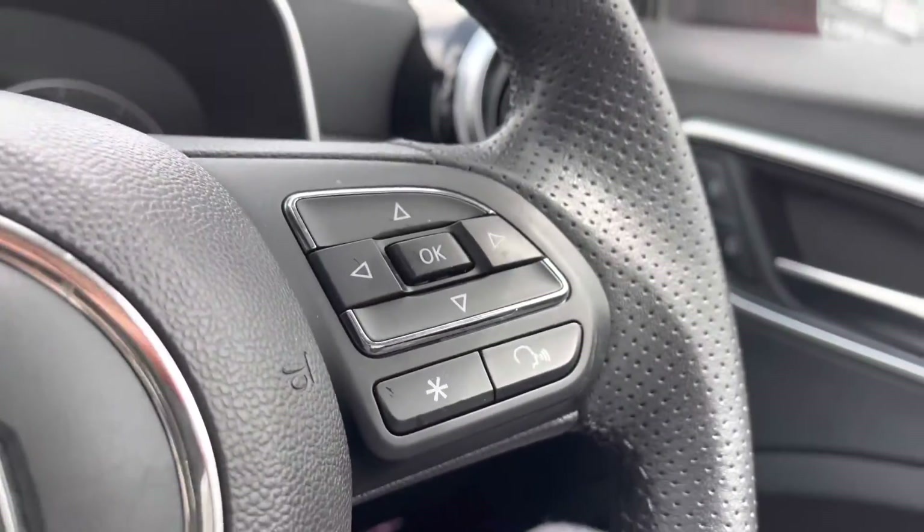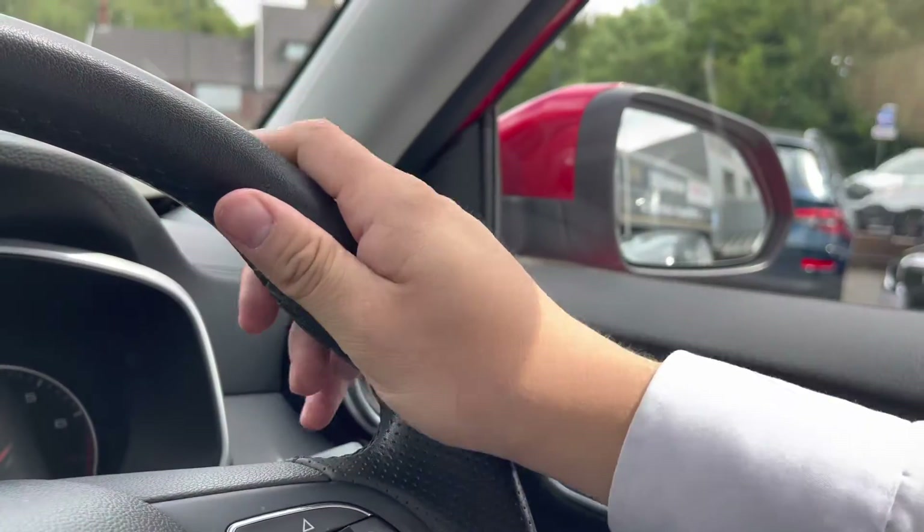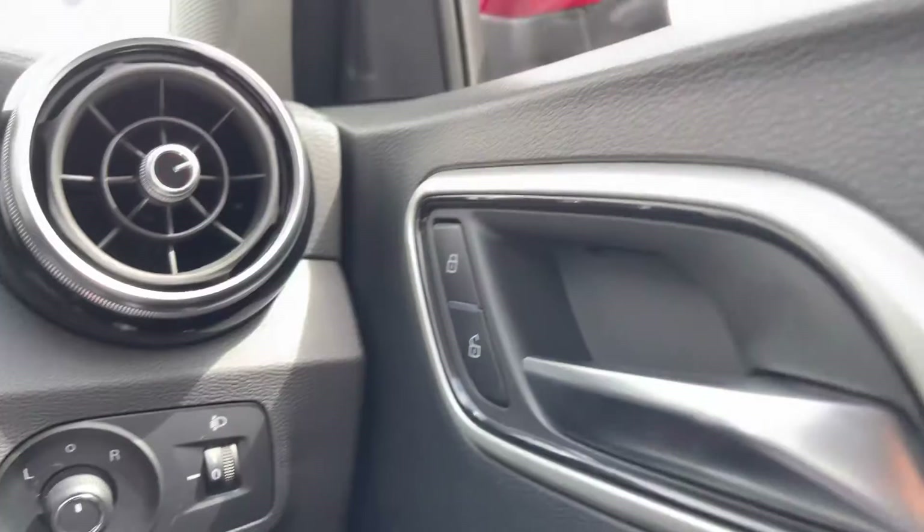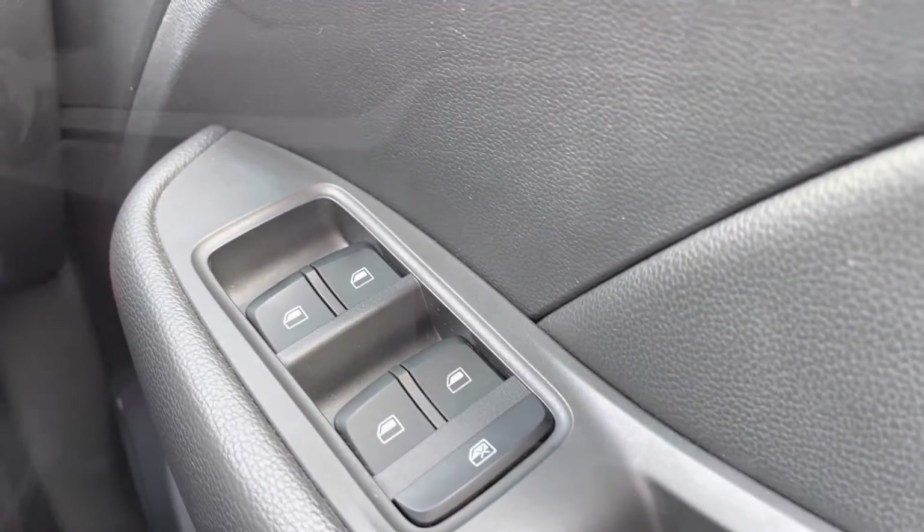Making our way inside the car, you can see we have the multifunction steering wheel that offers a comfortable grip for a comfortable driving experience. To the right-hand side, we have our wing mirror controls, central locking, and window controls as well.